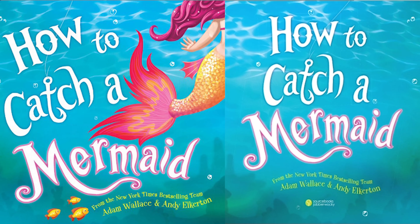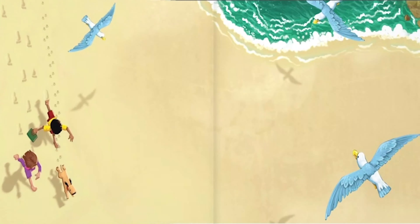How to Catch a Mermaid. Written by Adam Wallace. Illustrated by Andy Ancherton.